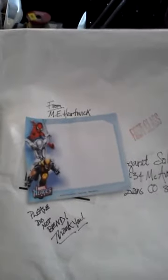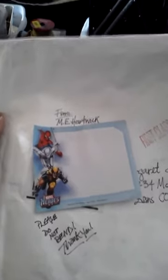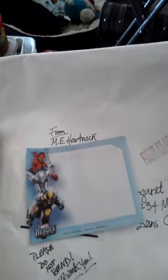I opened it earlier so that you guys wouldn't have to hear the packaging and the taping, because I got this from Mary Ellen Hartwick. She sent it to me in this lovely package.